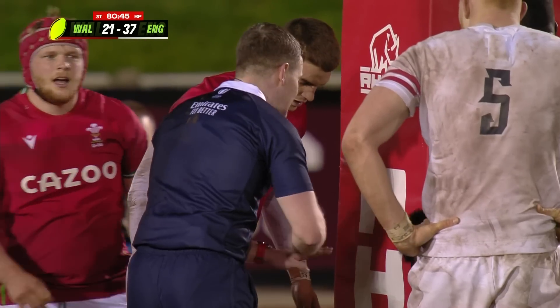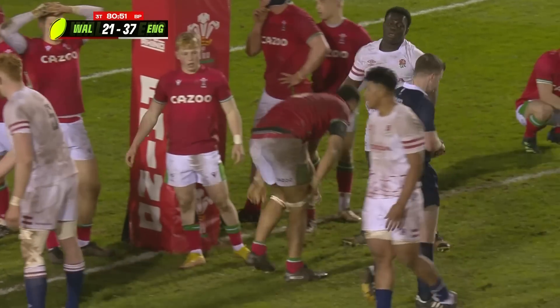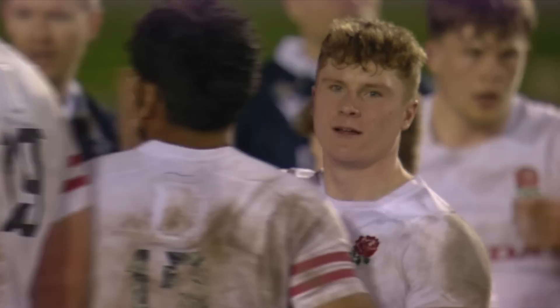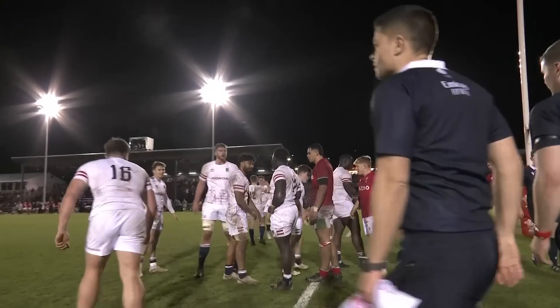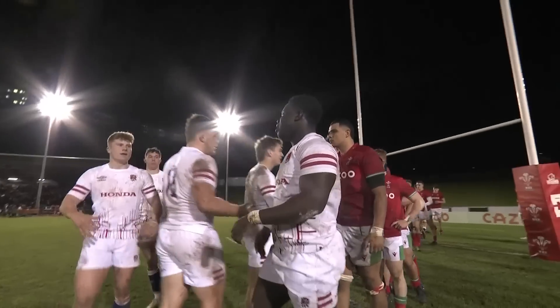The ball is against the goalpost so we can't play on and time is up — it's game over. And with that, England equal their record score here at Colwyn Bay and get their third bonus point win of these Under-26 Nations Championships. It's the first time that Wales will leave empty-handed — no try bonus, no losing bonus — and they remain rooted to the bottom of the table.